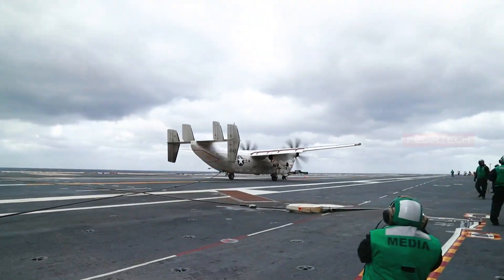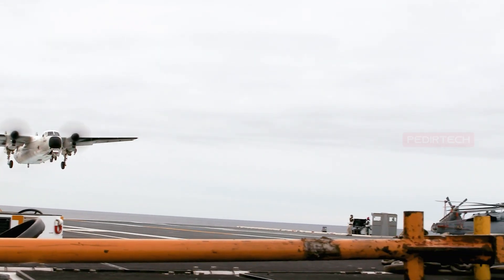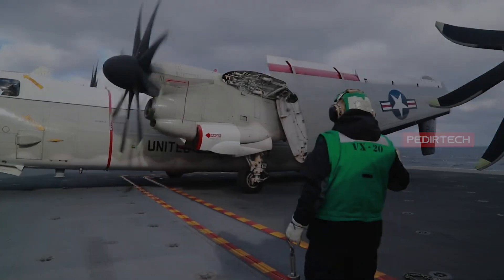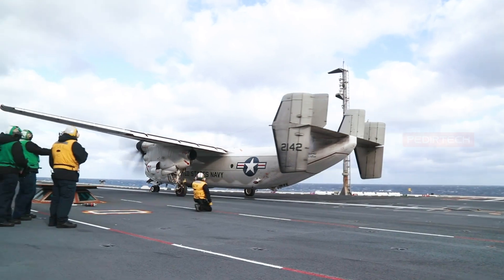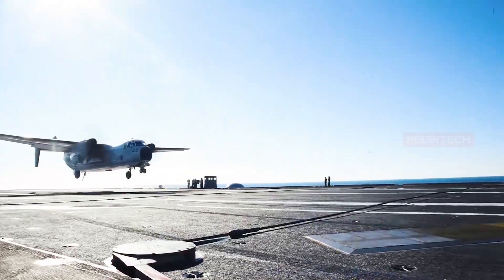One of the key features of the C-2 is its ability to land on aircraft carriers, a challenging feat due to the short runway and high wind. The C-2's powerful engines, large flaps, and high-lift devices allow it to make steep approaches and land safely aboard a carrier.